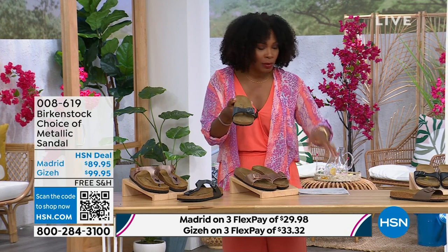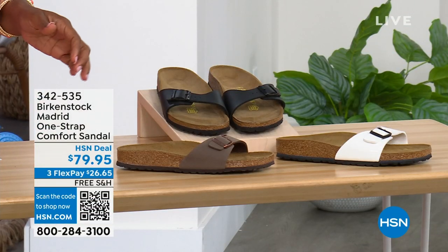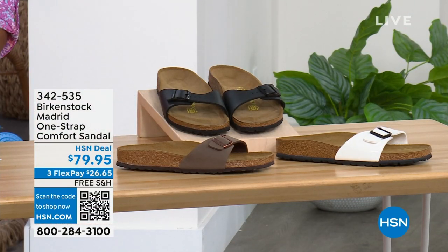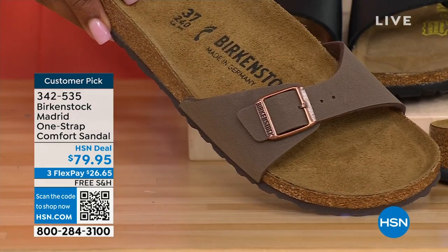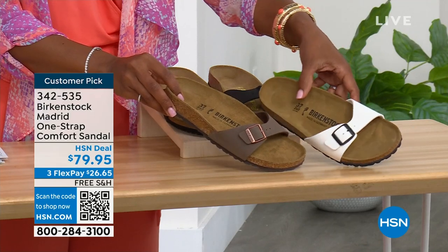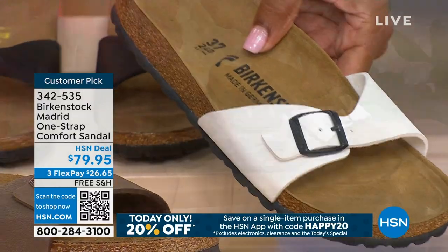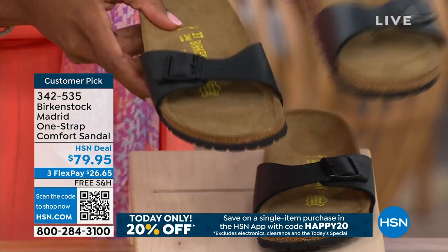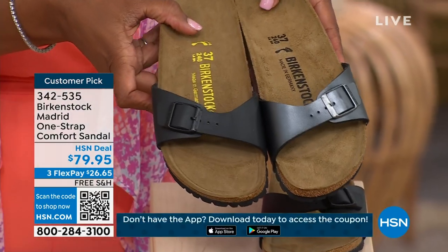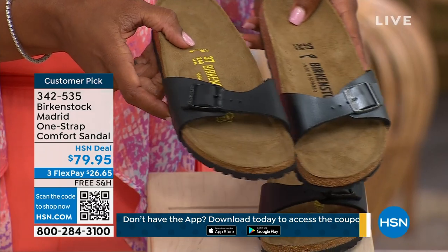I'm going to hold on to this black metallic because we do have more of the Madrid style. If you love the Madrid but want other color options, we've got those too. We have mocha — only three dozen left, it always goes so fast. This one is white with more of a patent leather look. And here it is in black. Let me bring the metallic black next to the matte black so you can decide — metallic black or matte black, both in the Madrid style.